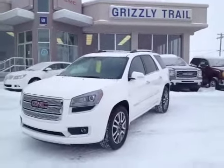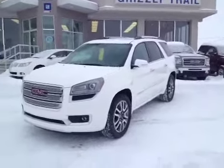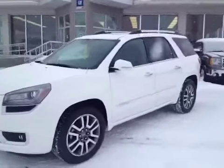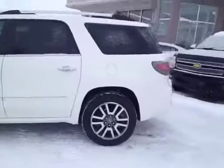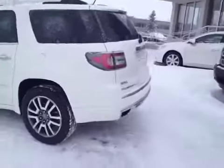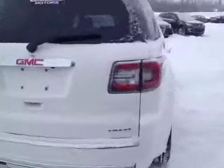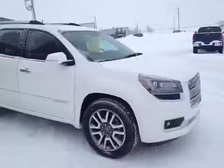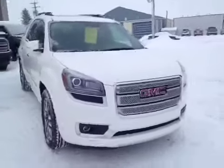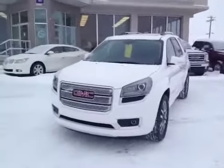Welcome to Grizzly Trail Motors. Today we have stock number 38394. It's a 2013 GMC Acadia Denali. It has 20-inch wheels, all-wheel drive, and a 3.6-liter V6 engine with a six-speed automatic transmission. This Denali package is loaded up — a beautiful vehicle, the 2013 GMC Acadia.